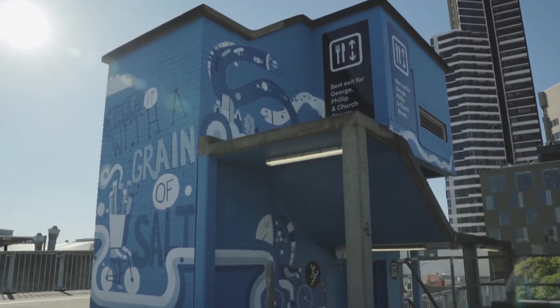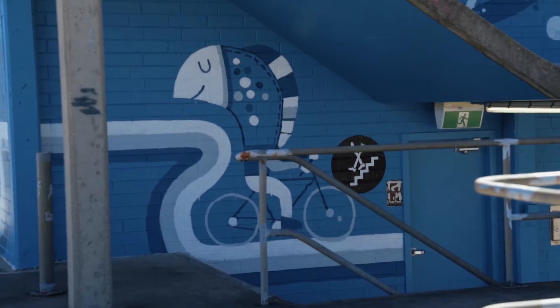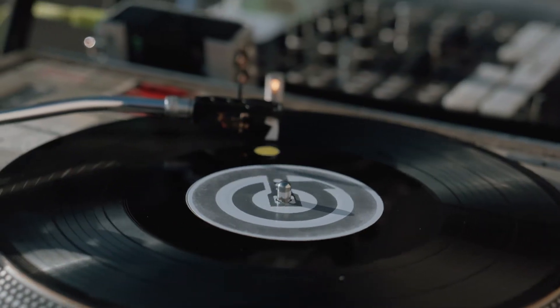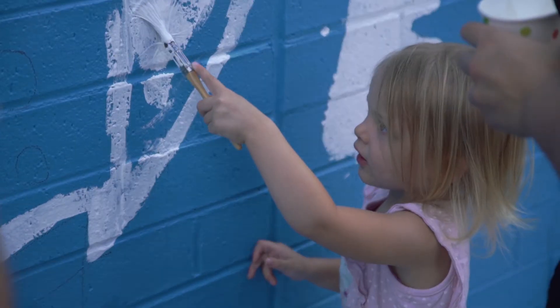We started doing really rough sketches — quick pencil sketches of the things we wanted to include: the big fish, the key architecture elements. We went back and forth with the council and between me and Alphabet, and gradually refined it to the final colour artwork, then placed it amongst the plans that we had.